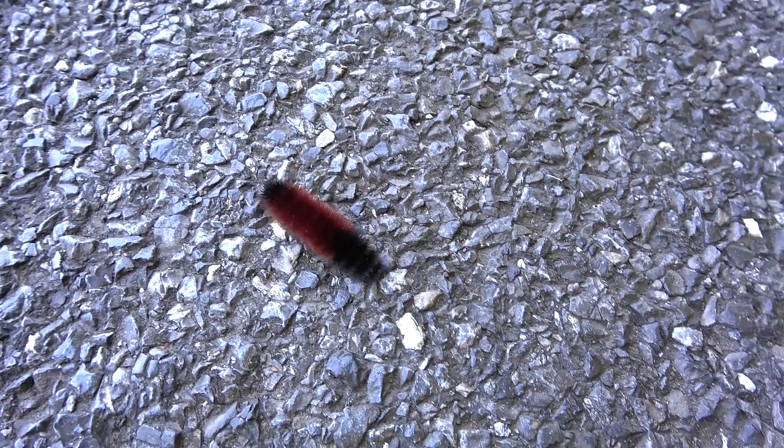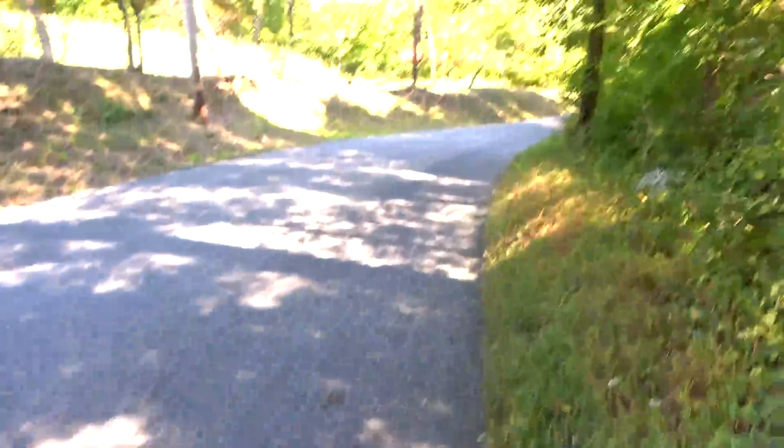Down here on Horseshoe Trail Road — got one of those woolly bear caterpillars. It's got a lot of brown on it. If I remember right, a lot of brown means it's going to be a harsh winter. Anyway, there you go — woolly bear, just another sign of fall.